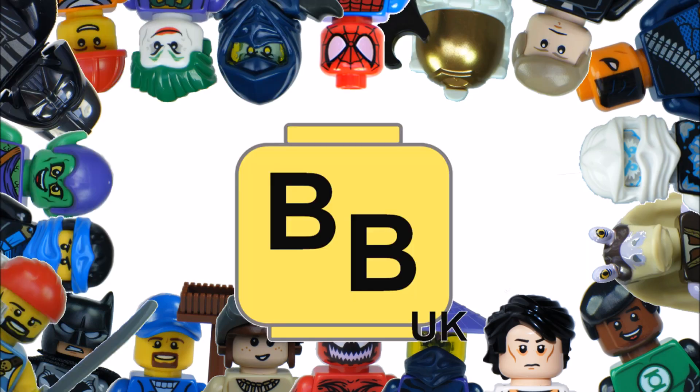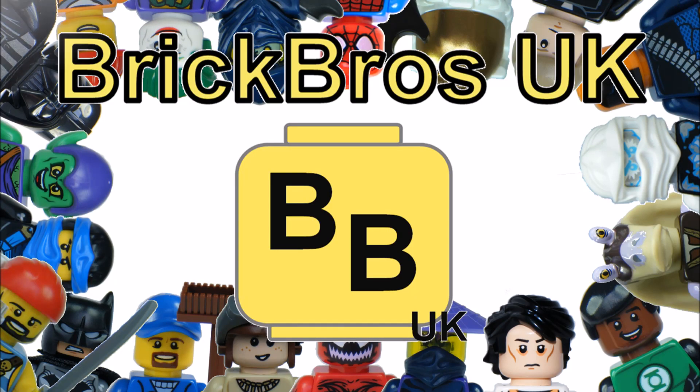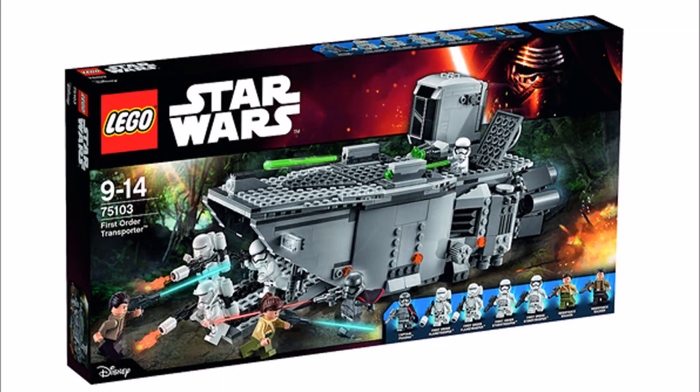Hello guys, it's Brick Bros UK. We have at last a LEGO update on the official images and information of the LEGO Star Wars The Force Awakens First Order Transporter Set 75103, releasing for sale on September 4th.